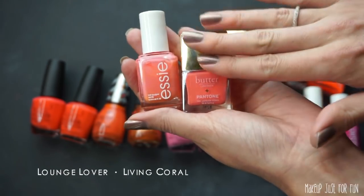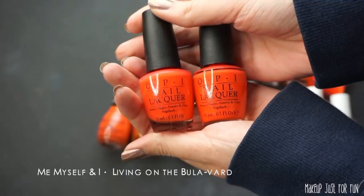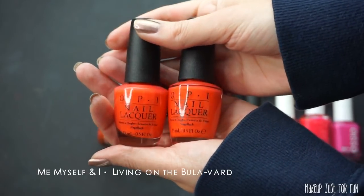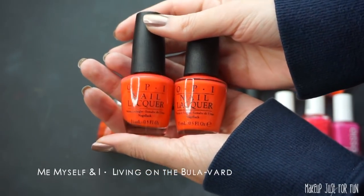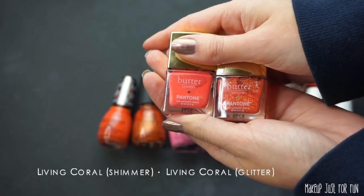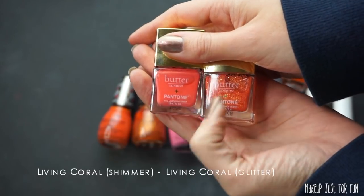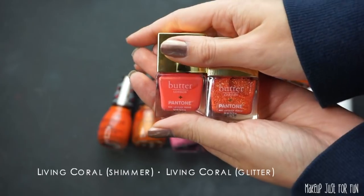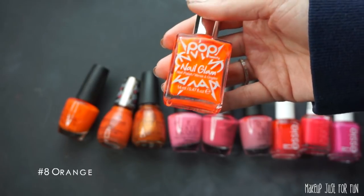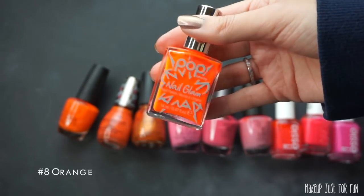Here's another instance where these OPI polishes look exactly the same but have different shade names, and there are other polishes in this same corally orange color that I like better — so I'll pass on both of these. These are brand new — the other two polishes from the Pantone and Butter London 2019 Color of the Year collection. I've worn one, I haven't worn the glitter yet, but I'm keeping both. Here's a neon orange — I'm not into neon nails, so Pop Beauty, you're getting donated.